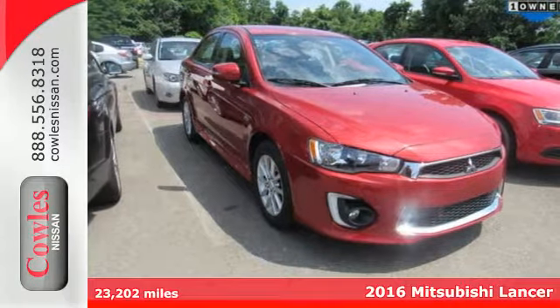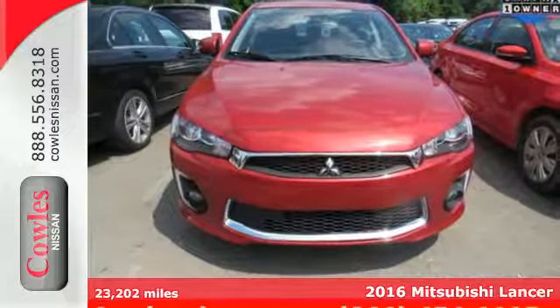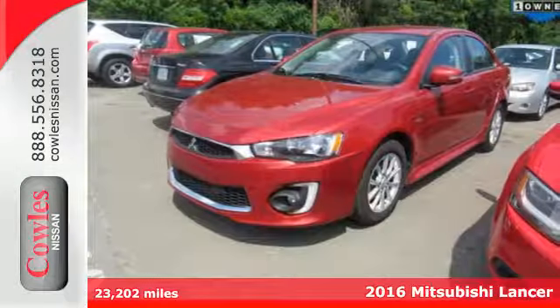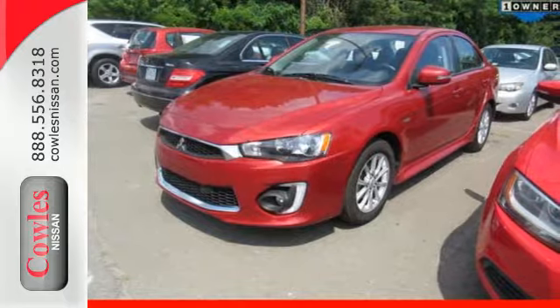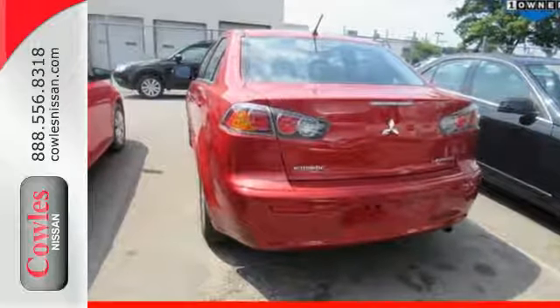Here's a 2016 Mitsubishi Lancer. Performance you can feel in the contours of the road. Target each corner with unwavering confidence thanks to standard features including active stability control, traction control logic and LED running lights.